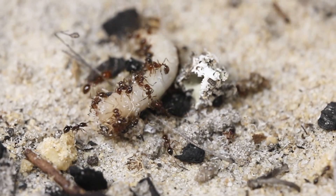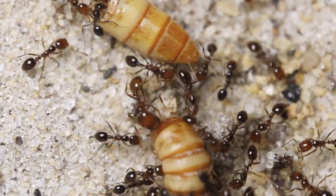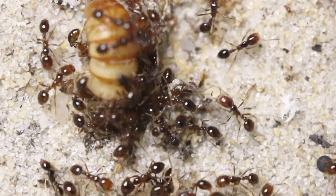They can take down things much larger than them because of their sting. This colony eats a lot, and if I don't feed them enough, they'll try to escape. So I gotta try my hardest to keep their bellies full.